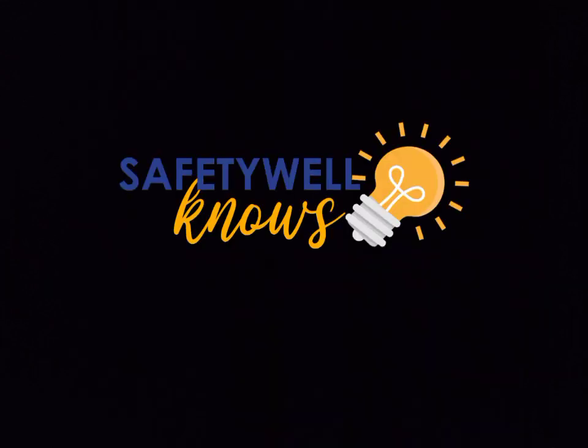Only here in Safetywell. And Safetywell knows na ang taong may sapat na kaalaman siguradong ligtas sa anumang kapahamakan.